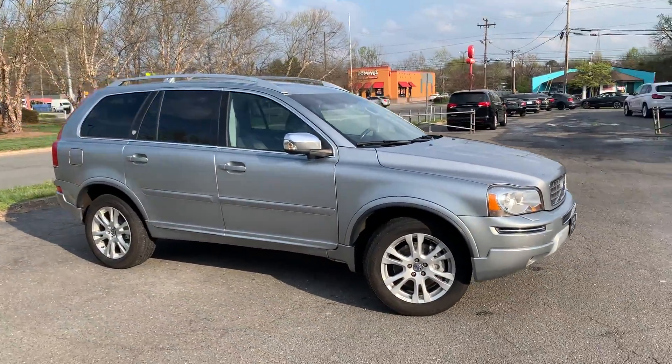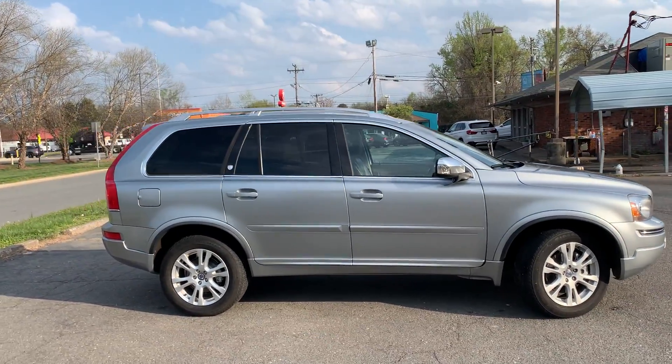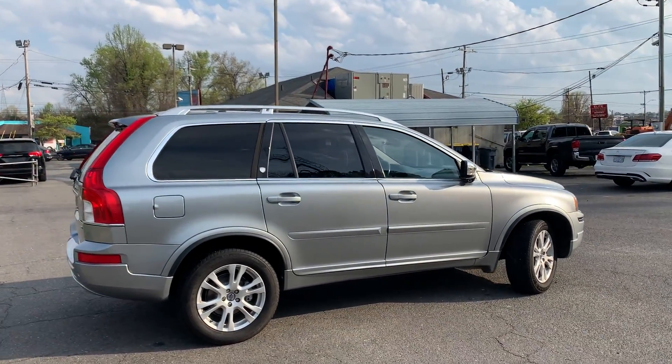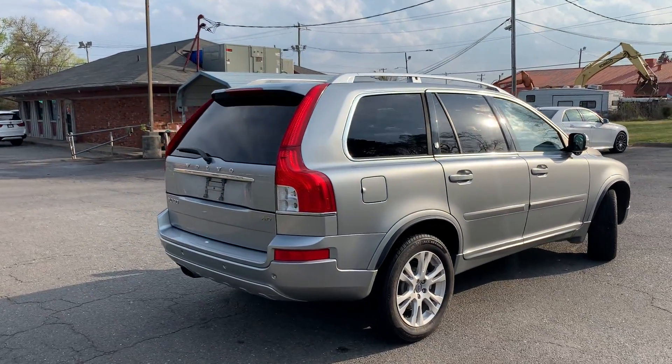For more information and details about this beautiful Volvo, contact Carolina Auto Imports at 704-599-2020, or you can reach us online at www.CarolinaAutoImport.com.